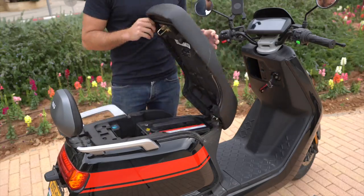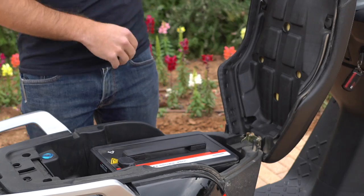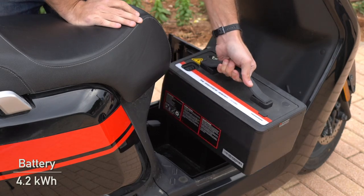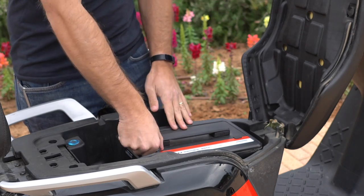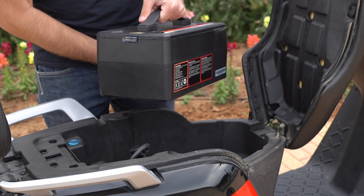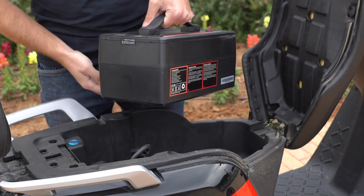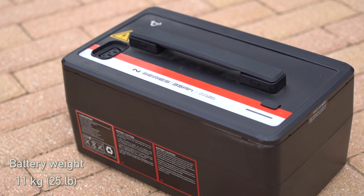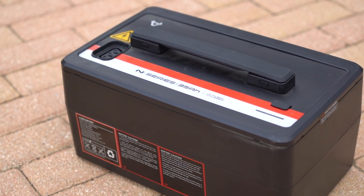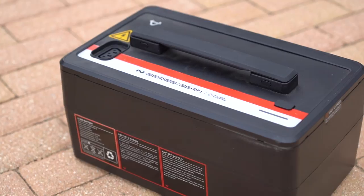Speaking of batteries, the new NGT has two of them — one under the seat and one under the feet. They add up to 4.2 kilowatt hours of capacity and can both be removed for carrying inside and charging remotely, though I generally just leave them on the scooter and charge at a wall outlet in my building's parking garage. The ability to charge the batteries either on or off the scooter is a big benefit that can help fit the lifestyle of homeowners and apartment dwellers alike.